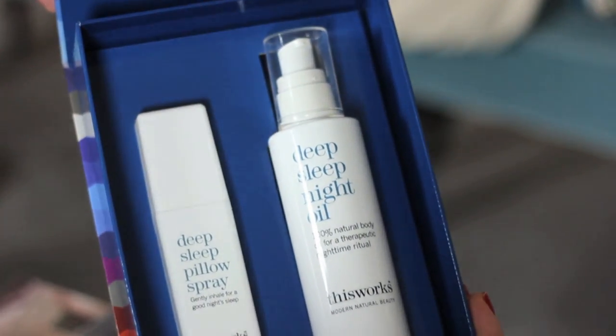For under £35 there's This Works Sleeping Partners set, which helps you fall asleep. I've actually used the deep sleep pillow spray — you just spray a bit on your pillow, gently inhale it and it's really nice. You also get a little night oil in the set.